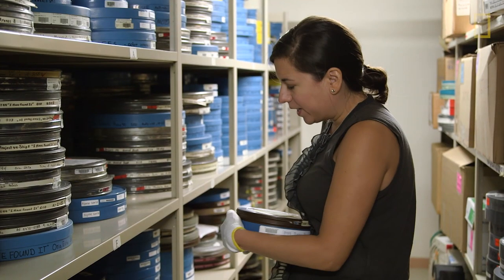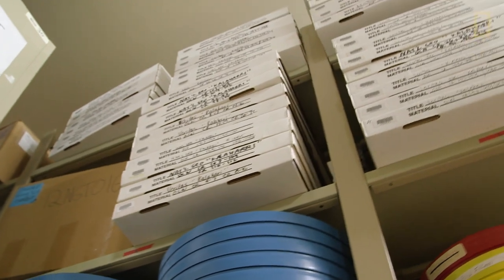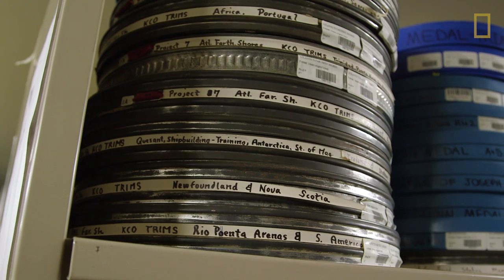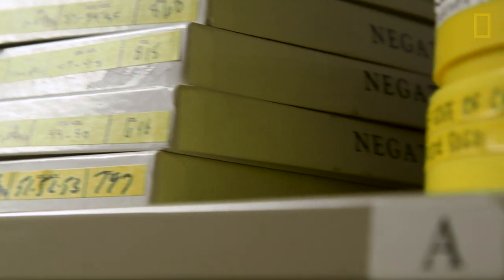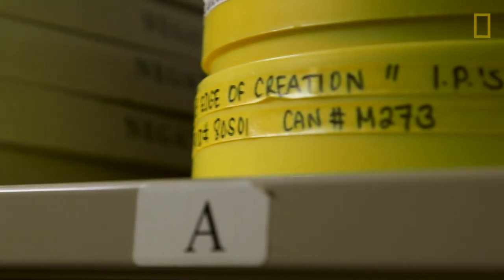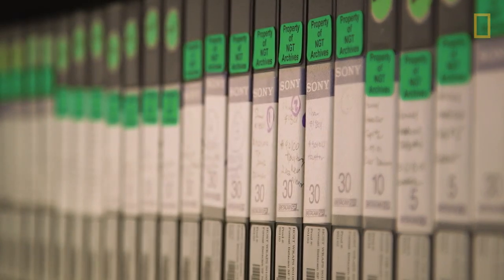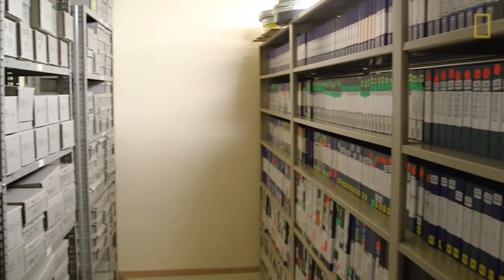It's critical that we keep film here in this vault because the temperature and humidity will help preserve it. If it's not stored in the proper conditions, film will start to degrade. It'll develop what's called vinegar syndrome — it starts to degrade and emit a vinegar odor. Similarly, video assets will also start to degrade if they are not stored in the proper conditions.